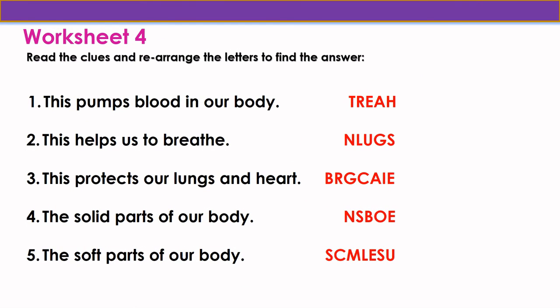Moving to worksheet 4 — read the clues and rearrange the letters to find the answer. Question 1: this pumps blood in our body. The answer is heart: H-E-A-R-T, heart. Question 2: this helps us to breathe. The answer is lungs: L-U-N-G-S, lungs.